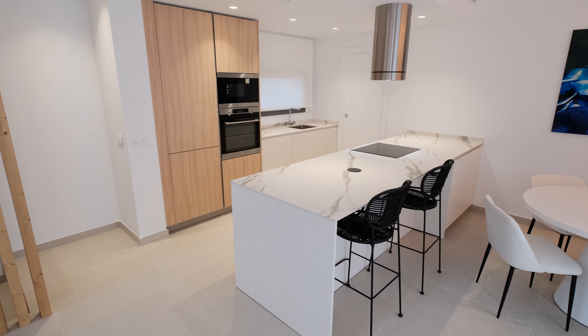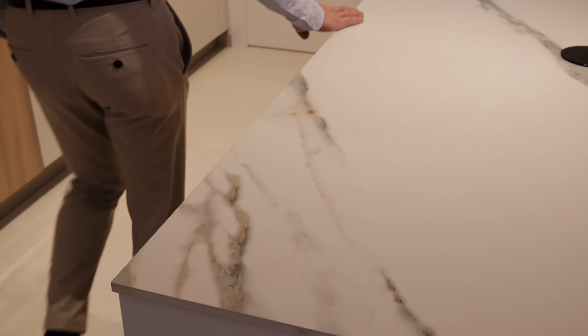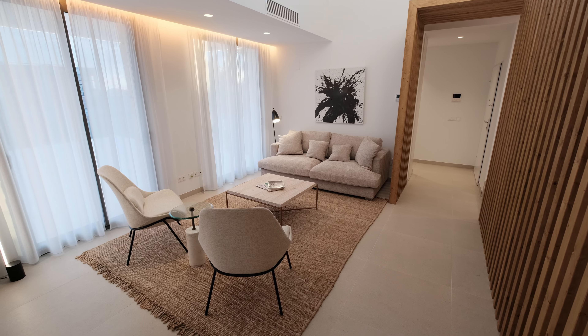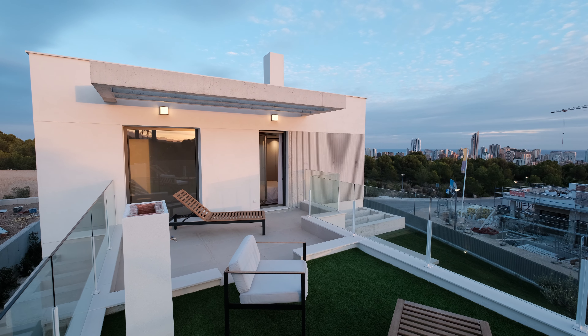The open-plan kitchen, beautifully designed with a modern cooking island, is perfect for culinary enthusiasts. Its sleek design seamlessly integrates with the living area, allowing for perfect interaction with your family and guests. Every meal shared in this place will be an experience cherished for a lifetime.